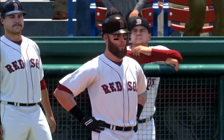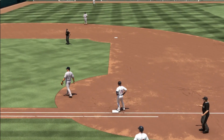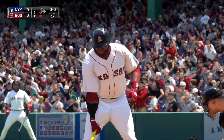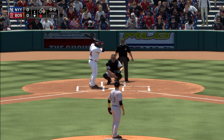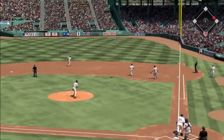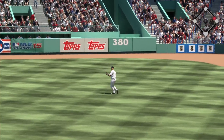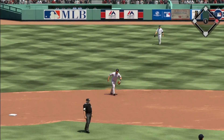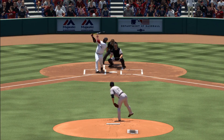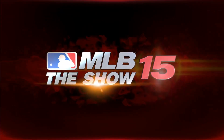A one-out base runner here in the bottom of the first. Now you've got the three-four-five guys coming up — let's see if they can turn this into the first run. David Ortiz will get his first shot with the runner at first following the one-out single. The first pitch is skied into straightaway right — Beltran camps under it for out number two. He was trying to pull the ball — in this ballpark, if you just flip that pitch the other way, you've got a 37-foot wall down the left field line to play with.